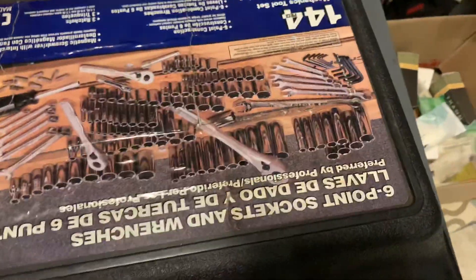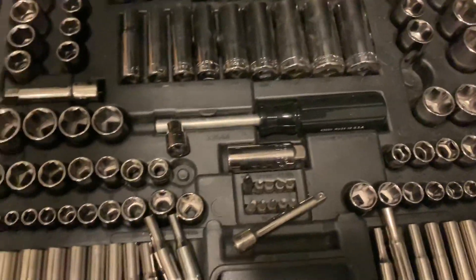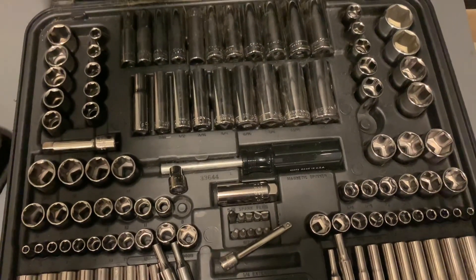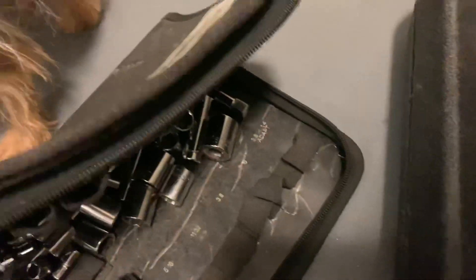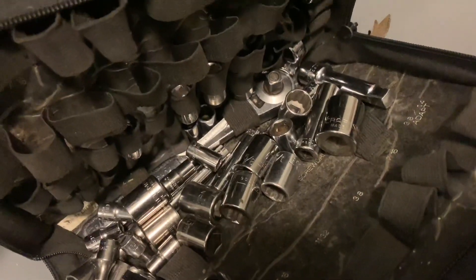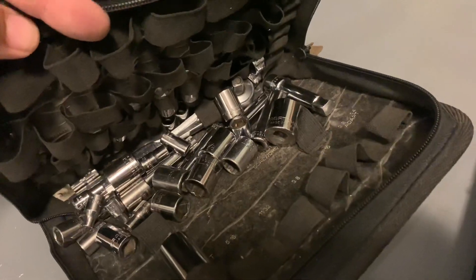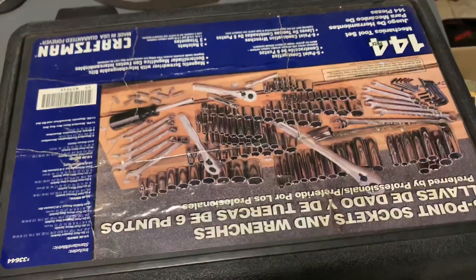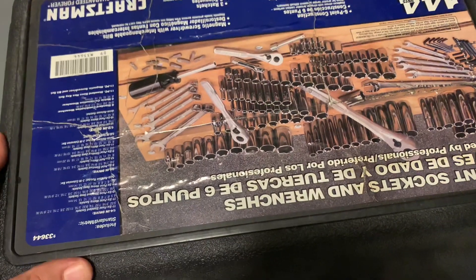Last two items in terms of tooling from that unit — we have a Craftsman 144-piece set, complete minus one piece, in pretty much like-new condition. I think these retail for about $150. And then just got a Craftsman bag with a bunch of Craftsman sockets. This set is complete. This has been a pretty darn good unit — going to make some money. I'm thankful, really am. We'll make some good money on this unit.